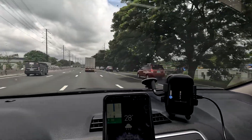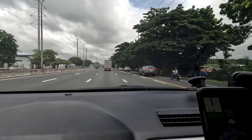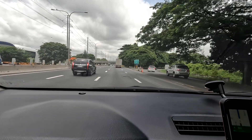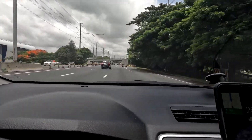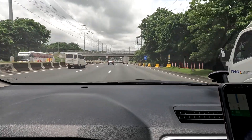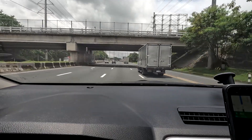The sign says we're about one kilometer away from our destination. Hopefully we won't miss it this time — I promise. I need to go slightly to the right so we won't be missing the exit.